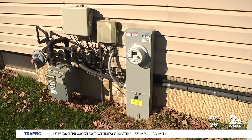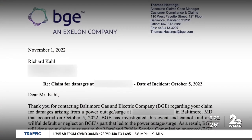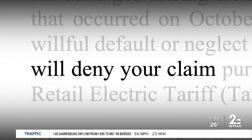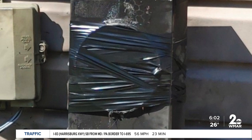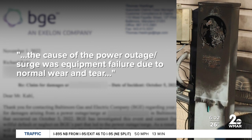In total, they paid around $1,500 for repairs. The Kales filed a claim with BGE thinking they'd be reimbursed, but several days later they received a letter denying their claim because it was deemed normal wear and tear on the meter. She estimates the meter is around 8 years old. BGE investigated the event and could not find any willful default or neglect on their part that led to the power outage surge. The cause was listed as equipment failure due to normal wear and tear.